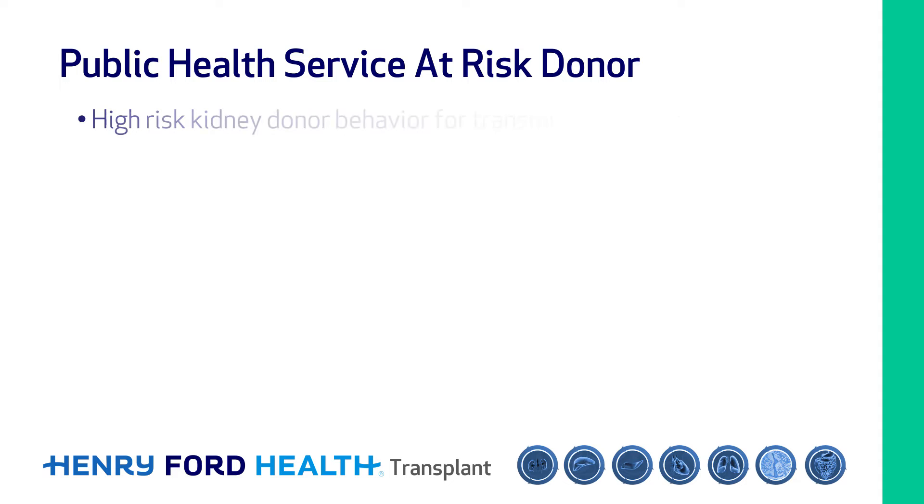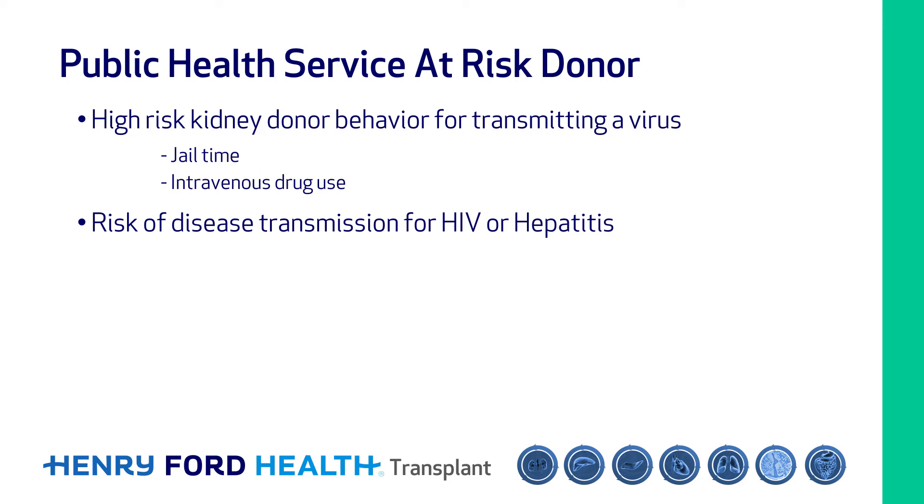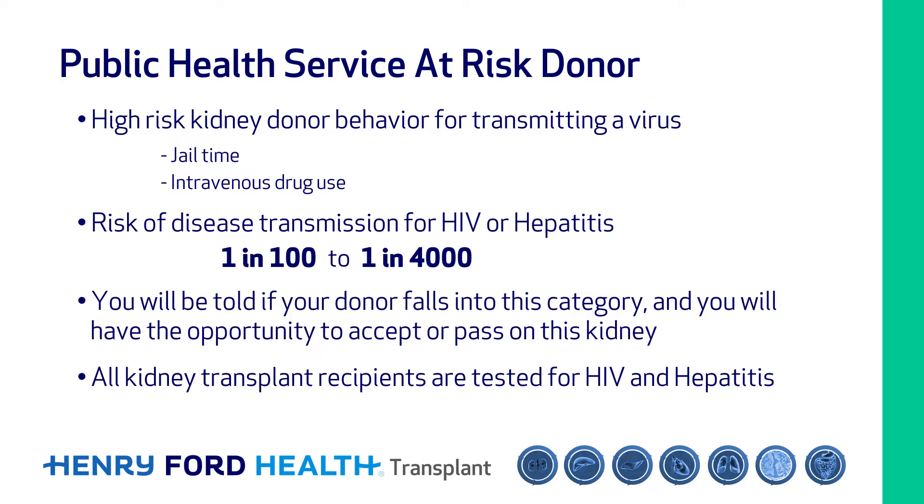If a kidney donor is involved in behavior that would put them at higher risk for transmitting a virus — for example, jail time or intravenous drug use — the risk of disease transmission for HIV or hepatitis would be between one in one hundred to one in four thousand. You will be told if your donor falls into this category and will have the opportunity to accept or pass on this kidney. Regardless, all kidney transplant recipients are tested for HIV and hepatitis during the first year after transplant.